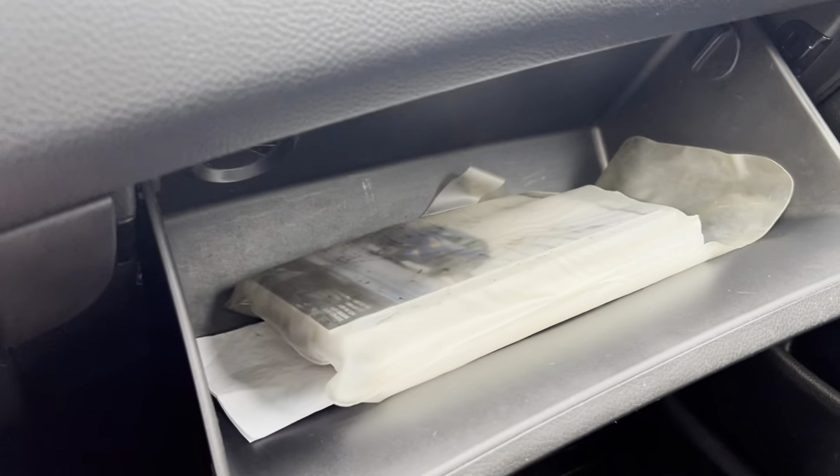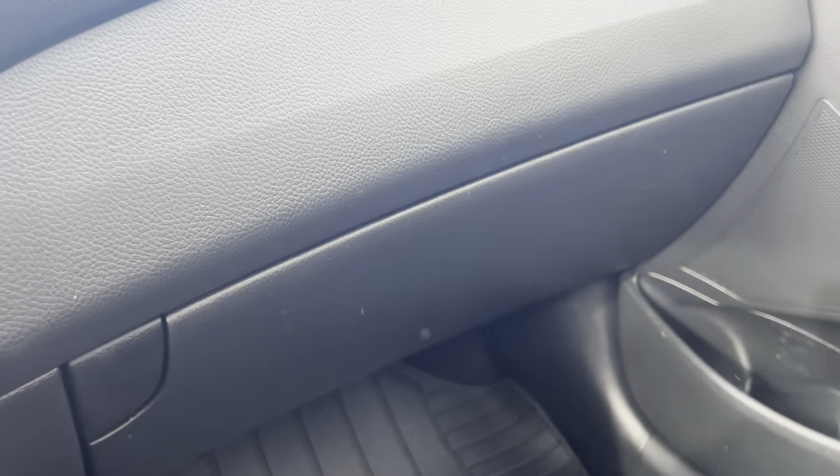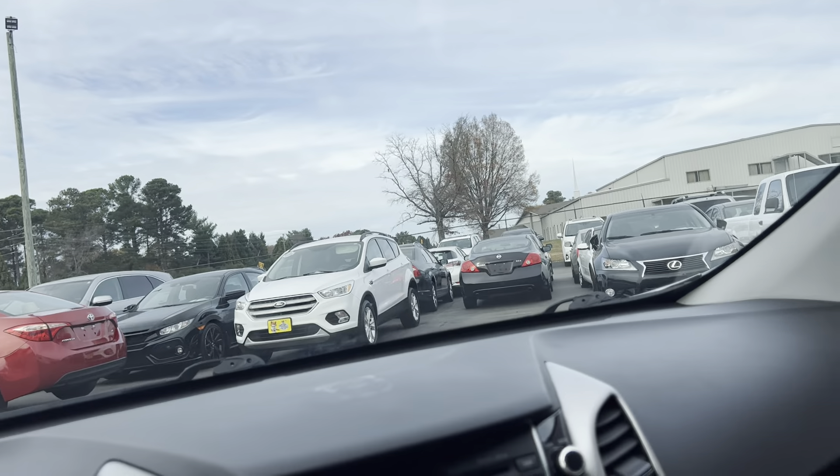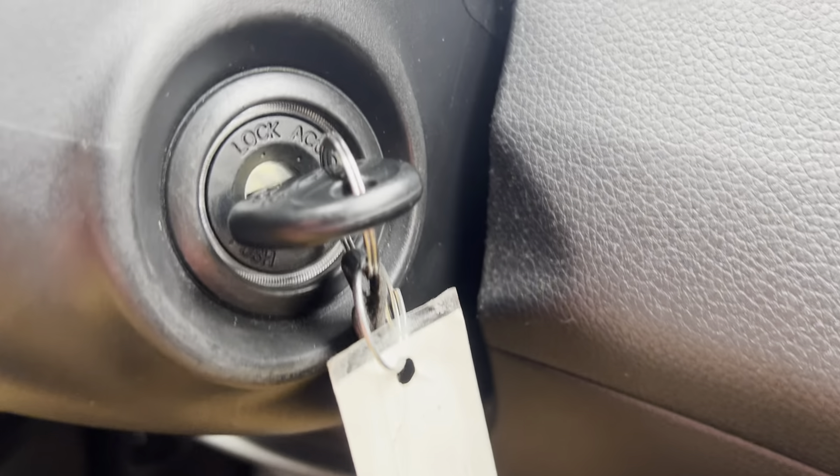In your glove box here you've got your owner's manual in that little plastic sleeve. Up top there's your mirror with a few buttons on it. That's about all for in here, so we're going to go ahead and hop out — and it is a key start, there's your key by the way.